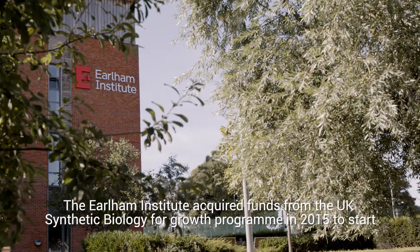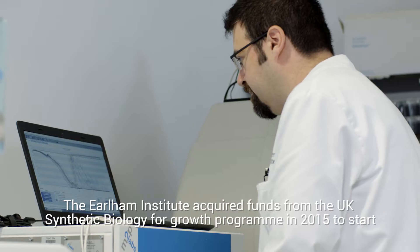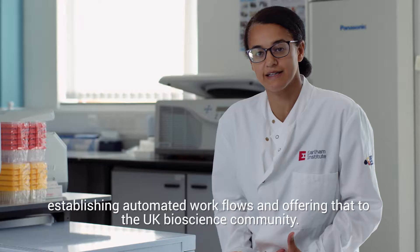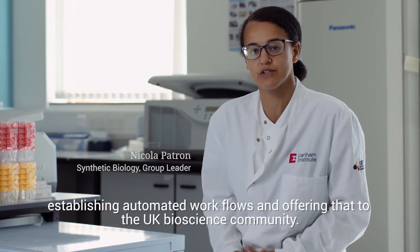The Earlham Institute acquired funds from the UK Synthetic Biology for Growth program in 2015 to start establishing automated workflows and offering that to the UK bioscience community.